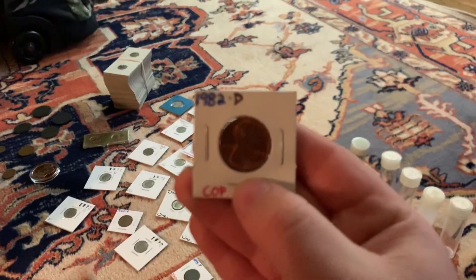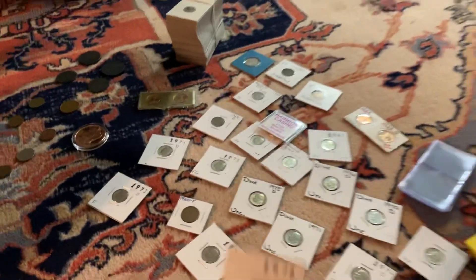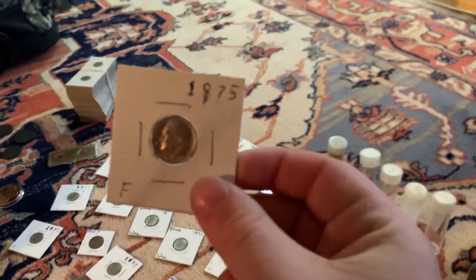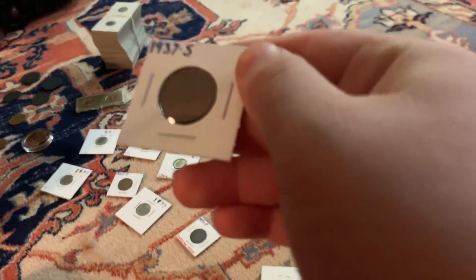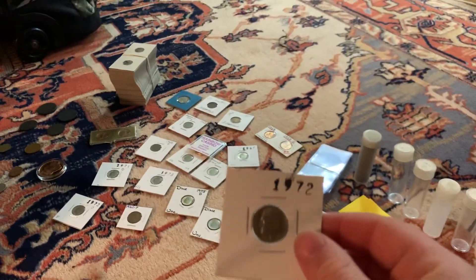We got this 1982 D copper large date, a 1976 dime, a 1951 Denver nickel, a 1975 dime, a 1969 dime, a 37 S wheat, a 1895 Philly Indian, and a 1972 dime.